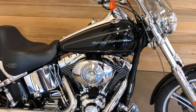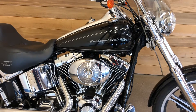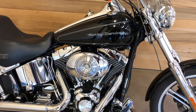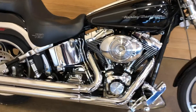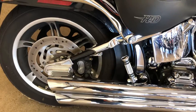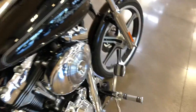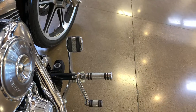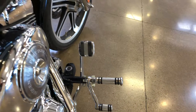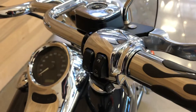This bike is in outstanding condition. The Deuce was a pretty radical bike when it first came out. This one has got Harley-Davidson Screaming Eagle pipes, Screaming Eagle air filter and cleaner, custom pegs, custom flame grips, and custom mirrors with chrome switch housing covers.